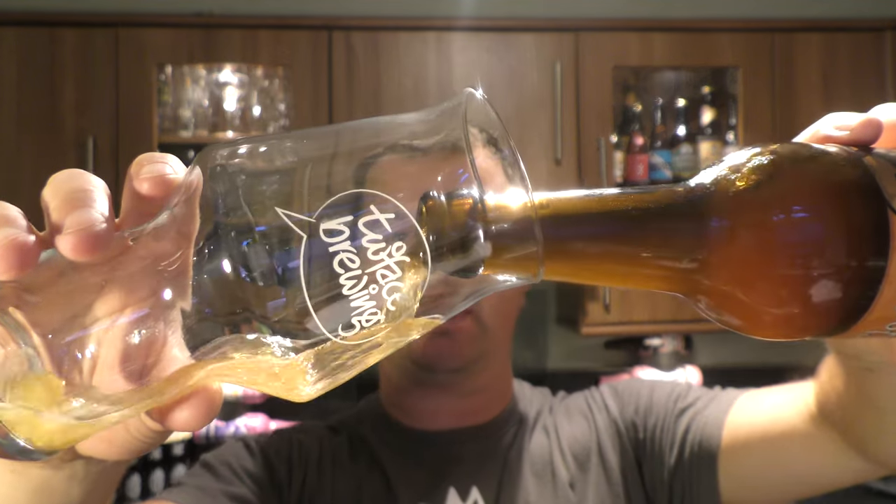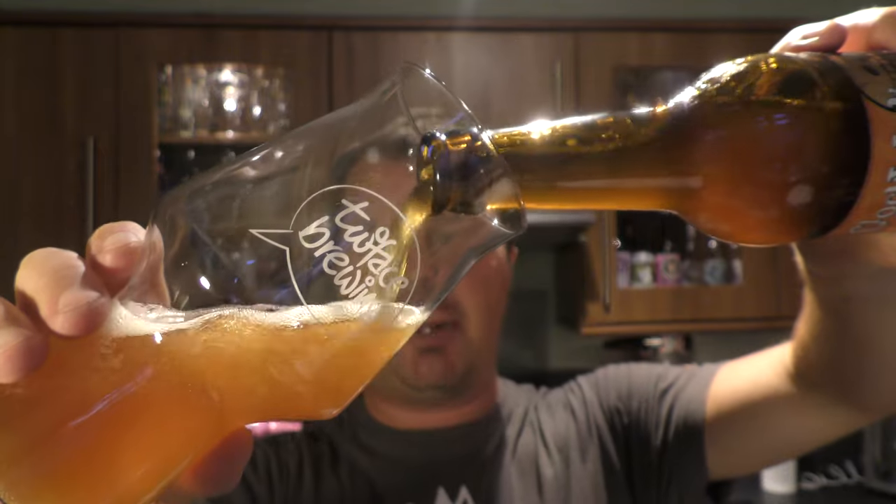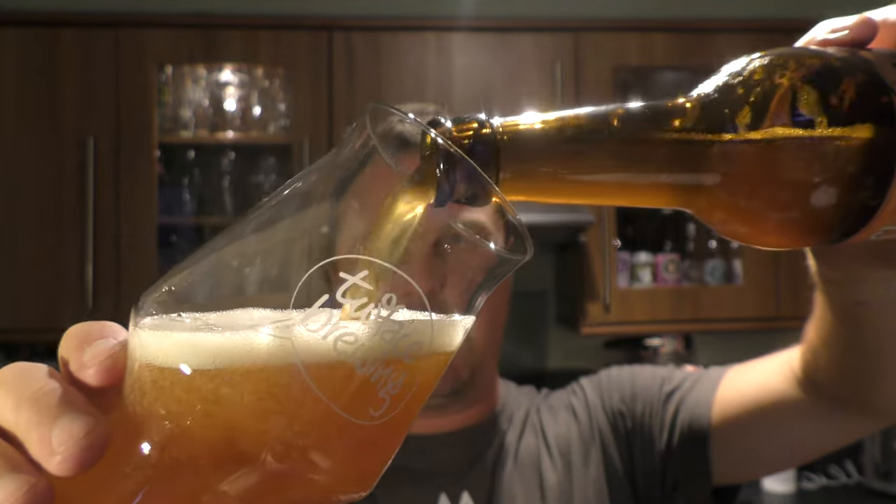Black bottle cap on the beer. Let's get the beer out. Nice bit of smoke on the opening. Beer in the glass then. Nice hiss of carbonation as we're pouring the beer out.